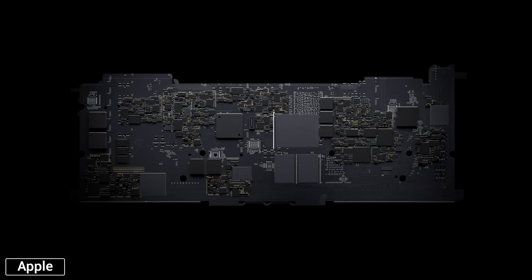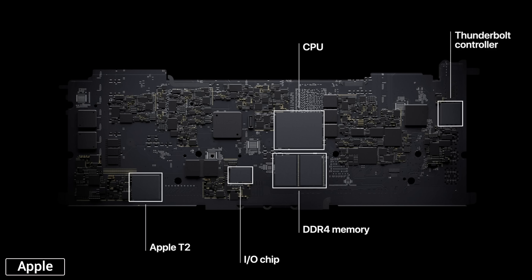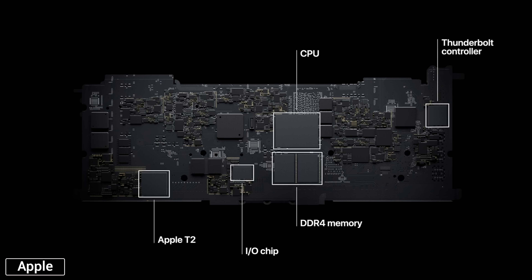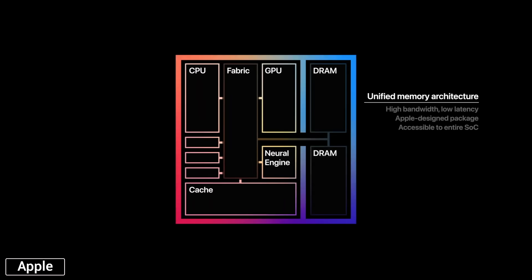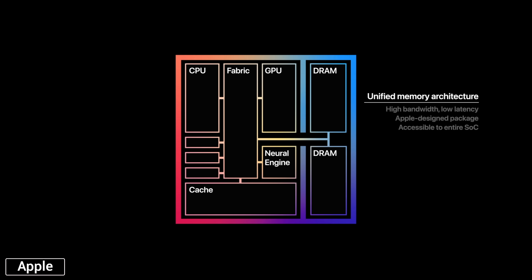Now with all of that software stuff out of the way, I wanna jump into the actual M1 chip itself and how it performs. On previous MacBooks, everything from the CPU, the GPU, the memory, the T2 chip, the IO chip, and the Thunderbolt controller were on different areas of the logic board, so data had to travel back and forth between all of those components which introduced latency. Now with the new M1 chip Macs, all of that is being built into one single chip, or SoC, and every component is connected using high-bandwidth fabric, which also connects to a unified pool of memory that's accessible to every component on the fly, without having to copy it between different pools of memory like traditional systems have to do.